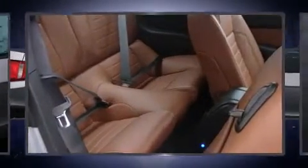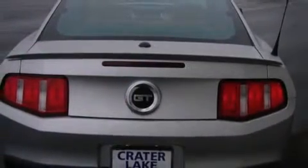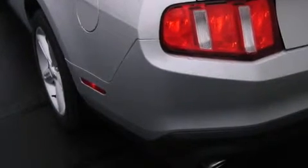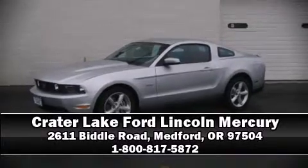Ford ensures the safety and security of its passengers with equipment such as dual front impact airbags, front side impact airbags, traction control, brake assist, ignition disabling, and four-wheel disc brakes with ABS. With electronic stability control supplementing mechanical systems, you'll maintain precise command of the roadway. Please don't hesitate to give us a call.